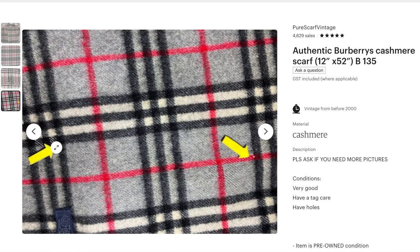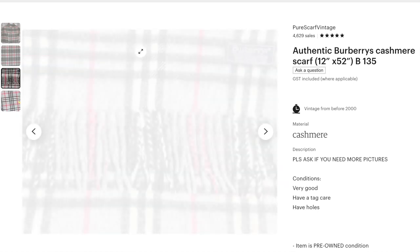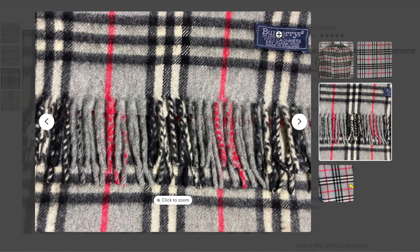It was a 12-inch by 52-inch grey Novacek 100% cashmere Burberry scarf. The listing and photos showed that it had two little holes, but the overall condition was very good and it still had the care tag attached. At $33 with free shipping, it was just too good to pass up, even with the risk of it being fake.